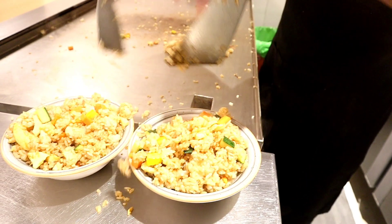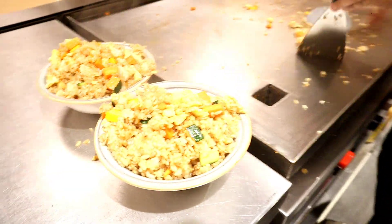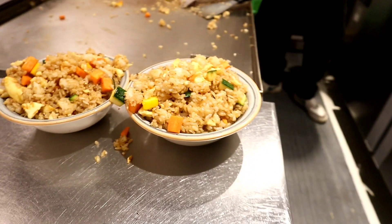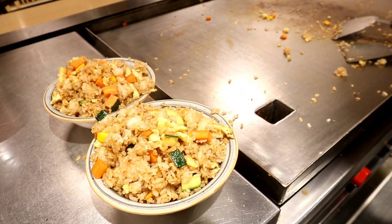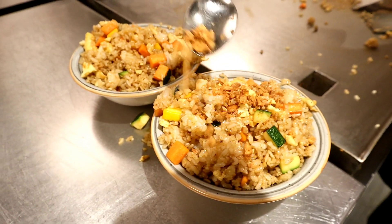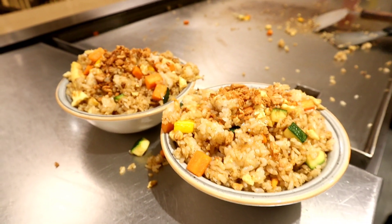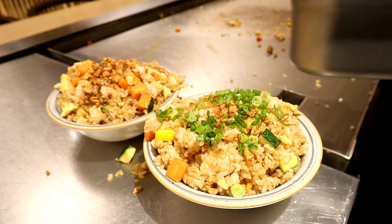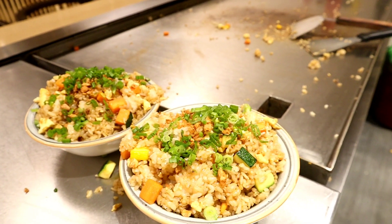Black pepper and salt — that's it. Light soya sauce, black pepper, and salt. It's a great flavor. And now it's going to be topped up with some fried garlic. That's it.